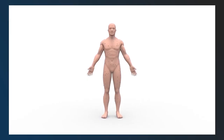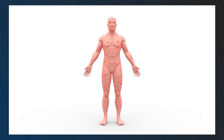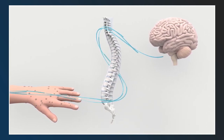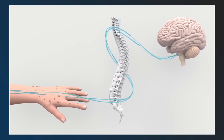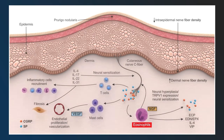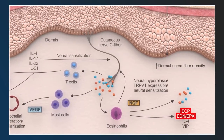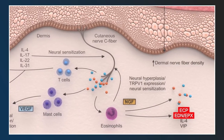Prurigo Nodularis, or PN, is a distinct chronic neural and immune-mediated skin disease characterized by intense itch and nodular lesions. As one of the itchiest skin conditions, PN is characterized by a pathological itch-scratch cycle and neuronal sensitization, leading to disease chronicity independent of initial triggers. Histological examination demonstrates dense infiltrates of eosinophils, T-lymphocytes, and mast cells, which release pro-inflammatory cytokines. Eosinophils accumulate in the dermis, releasing neuropeptides like nerve growth factor and substance P, exacerbating neurogenic pathways. Eosinophil cationic protein and eosinophil-derived neurotoxin are also upregulated in the upper dermis.